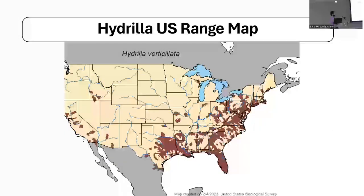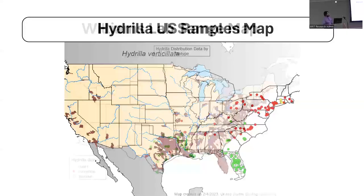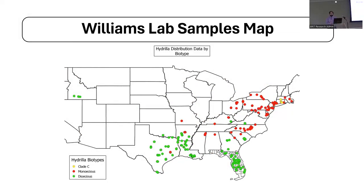In terms of where these plants are found within the United States, the monoecious plants primarily make up the northern U.S. distribution, the dioecious make up the southern U.S., and the clade C plants are thankfully confined to just the Connecticut River — managers have done a very good job stopping the plant from spreading beyond that point. A USGS range map shows most hydrilla populating the east coast and southeast; pretty much all of Florida is covered. There's also a good amount of Texas covered. Our lab has samples from many different people over a long period of time — some 10 to 15 years old and some sent in just months ago.